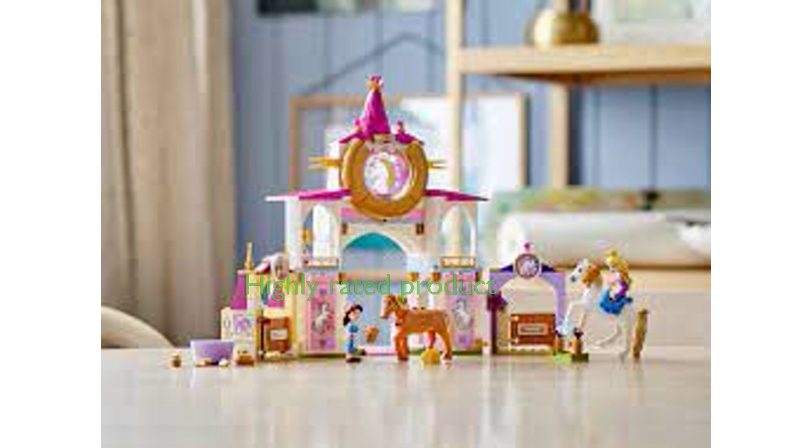With a high review score of 4.8 and 290 reviews, this set is clearly a favorite among consumers and is a top premium Disney princess gift.